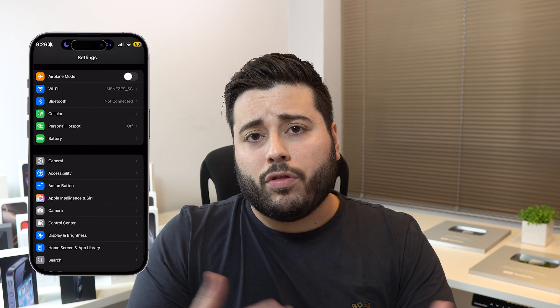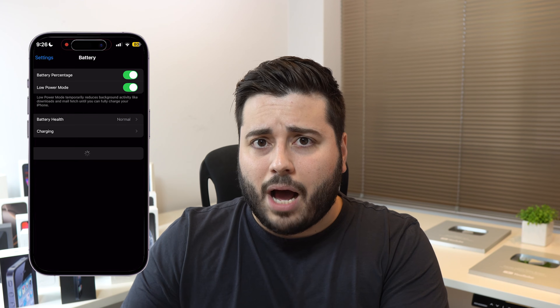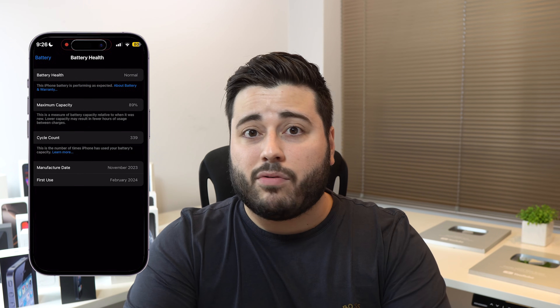iOS will use your battery cycle count — which is easy to find now on the iPhone 15 series and up. You can go to Settings, then Battery, and right there you can see your battery cycles. So iOS checks your battery cycle count, then recalculates the percentage — the maximum capacity under your battery health.